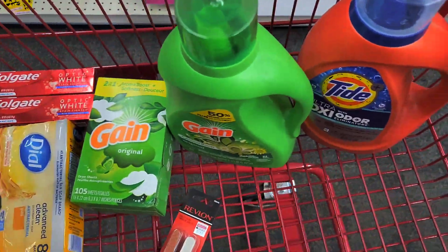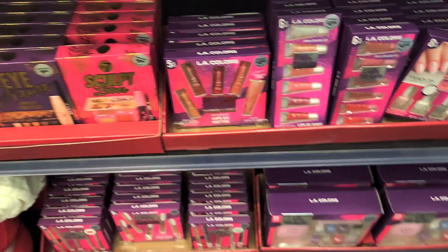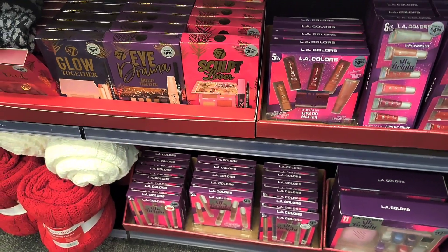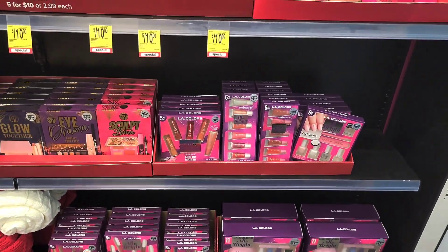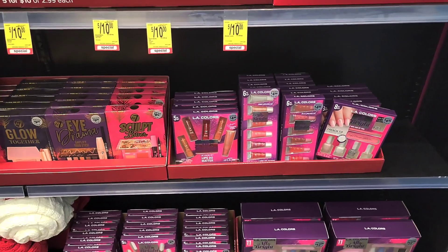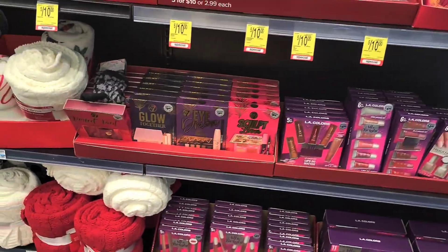These sets are still on sale — it's a spend $10 and get back $3 ExtraBucks deal. I am not going to be doing this deal right now because I think I've done it before. If you can, go for it — it makes excellent Christmas gifts. Let's move on to the next one.